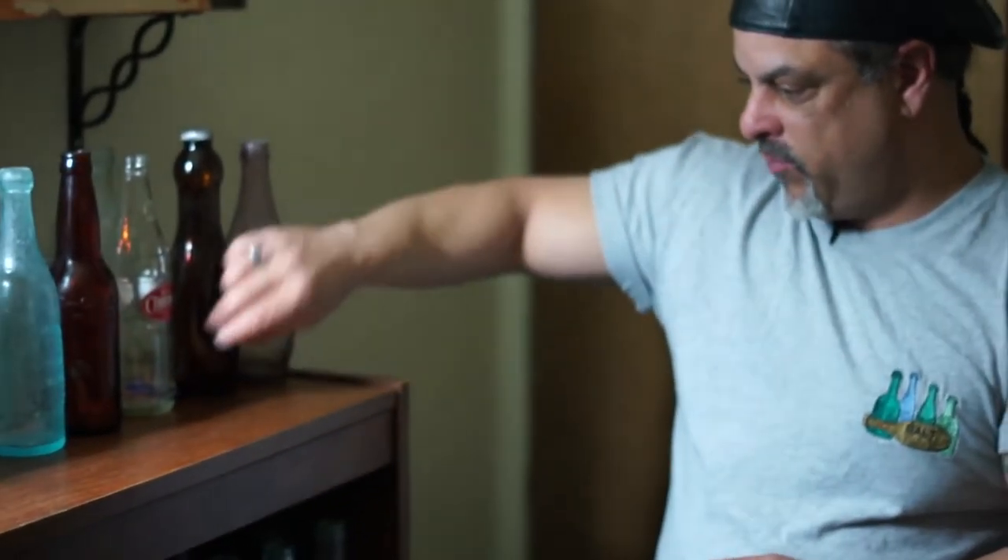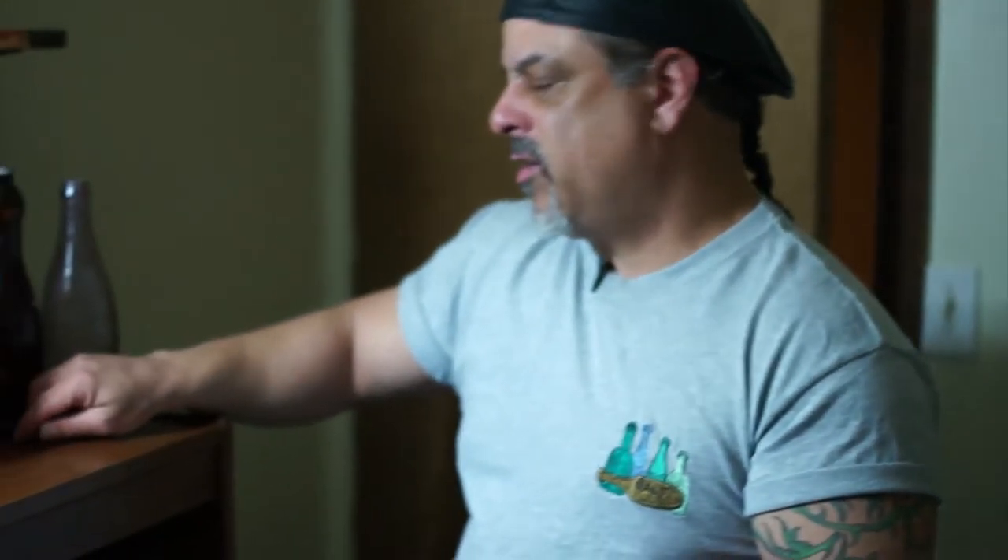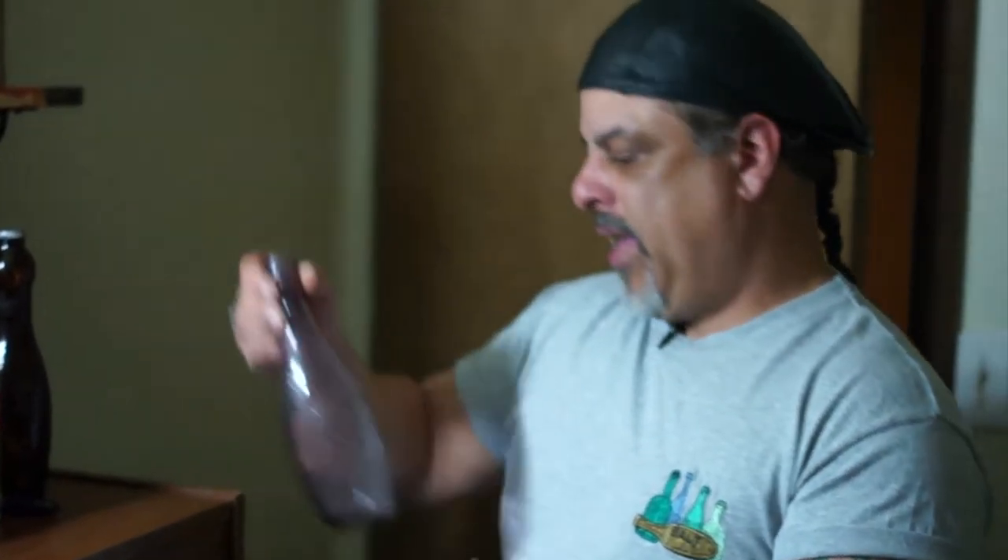Again, bottles came in different sizes and shapes. You have this little pill bottle here — you actually bought pills in this cobalt bottle years ago. It could hold four or five pills, and this is what you'd buy from your doctor. Another thing about bottles is age.